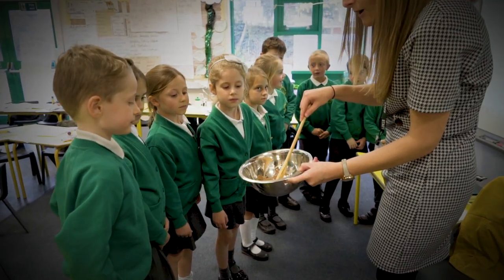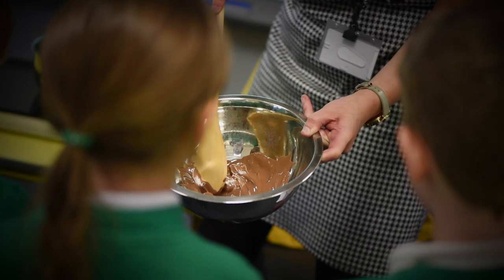In science, we have already made Anglo-Saxon poo, and we learn Spanish once a week.